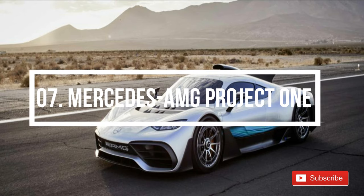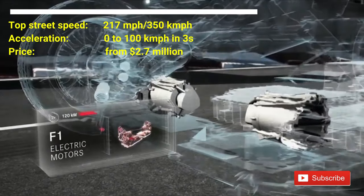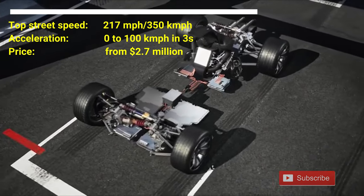Number 7: Mercedes-AMG Project 1. The car costs $2.7 million. It has a top street speed of 217 mph. This car can accelerate from 0 to 100 kmph in 3 seconds, and is expected to launch in 2020.